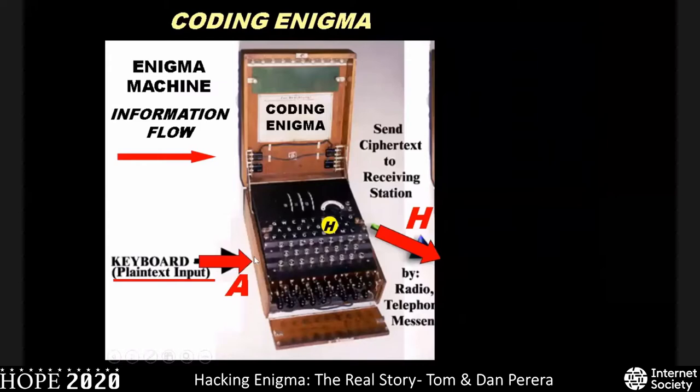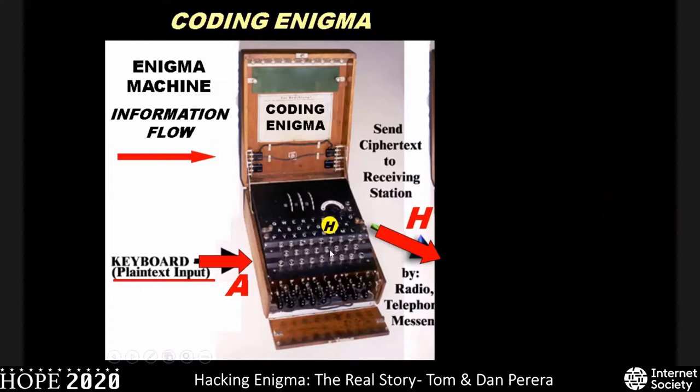Here's an Enigma machine. We type the letter A into the keyboard, and the letter H lights up on the light bulb panel. The letter H is then written down and sent — by messenger, telephone, or radio — to a decoding Enigma. That decoding Enigma must be set the same way, at the same starting position, as the coding Enigma. In this decoding Enigma, we type in the ciphertext letter H, and it is converted back into the original plain text letter A.